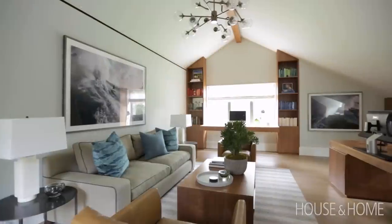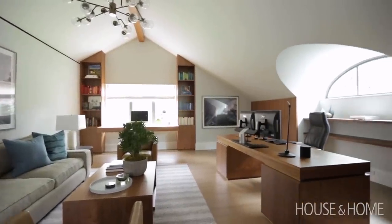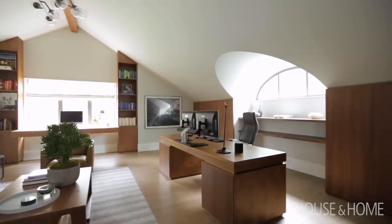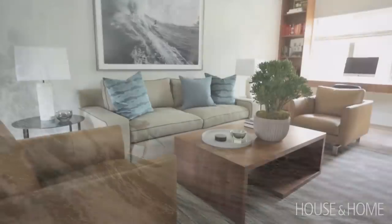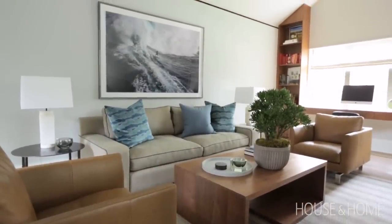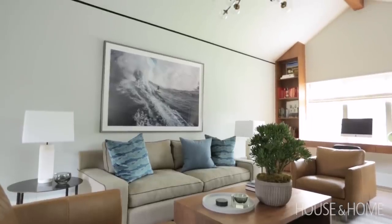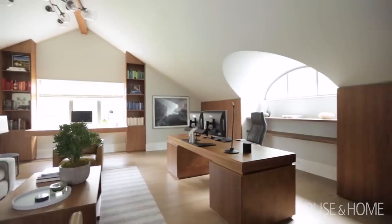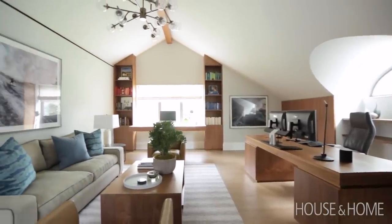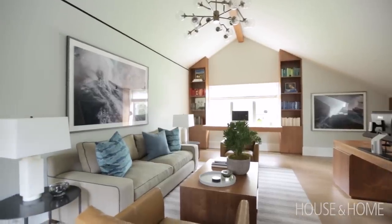For the husband's office we used a lot of walnut. We wanted it to feel masculine but still comfortable. He's really into surfing and spent a lot of time in Hawaii, so we shipped up images from a local Hawaiian artist of a famous wave in Hawaii, so he still feels very at home while he's working. There's a great vaulted ceiling so it gets a lot of light and feels spacious, with a big comfortable couch and leather chairs.